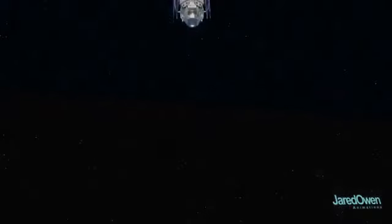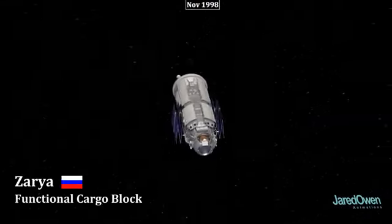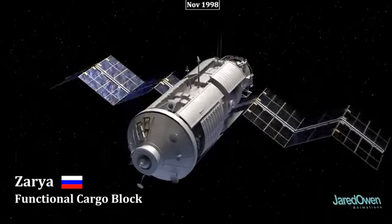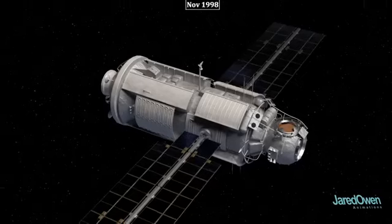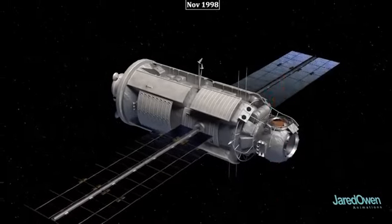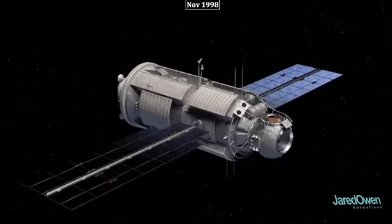Let's start at the very beginning. The first piece of the station is a Russian module called Zarya. It provides power from the solar arrays and also propulsion when there's a need to move the station. There are three docking ports in front and one in back, which will be used to connect to the next pieces of the station.